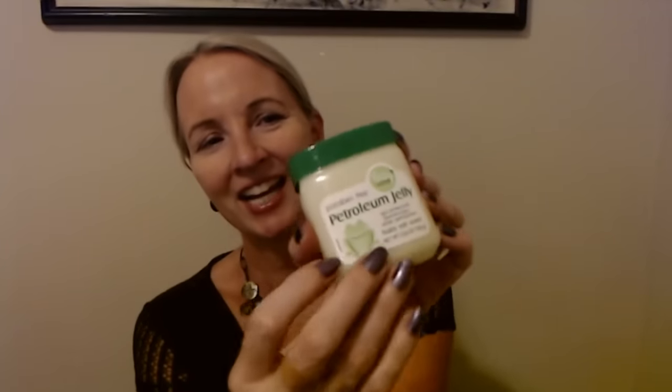We have a couple of containers of petroleum jelly — a wonderful product, good for all different kinds of things. This is paraben-free petroleum jelly from Baby Love, found with the baby stuff. It has a neat little green lid and a frog on it. It's 3.53 ounces or 100 grams, baby soft scent. We also got a cocoa butter scented petroleum jelly — same size, 3.53 ounces, but smells like cocoa butter.